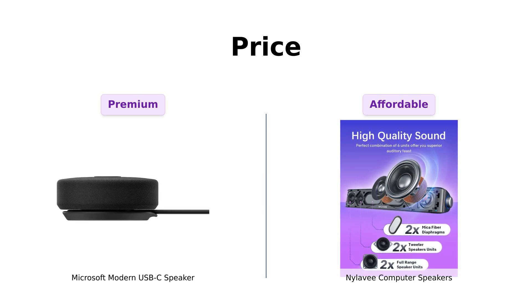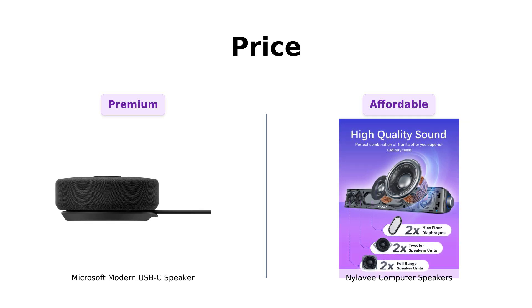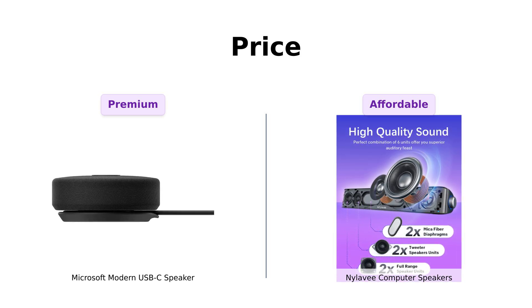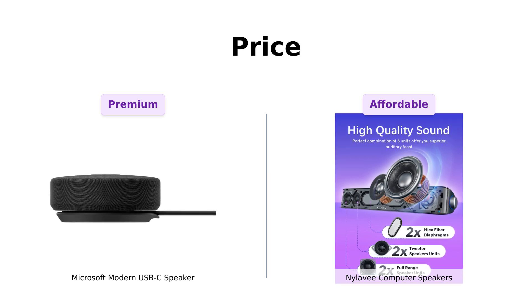On the other hand, the Nyla-V computer speakers come in at a more affordable $89. Many customers rave about their impressive sound quality for the price, making it a great option for those on a budget. If you're looking to save some cash while still getting decent sound, Nyla-V might be the way to go.